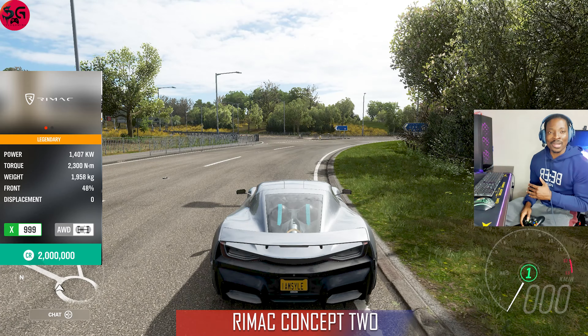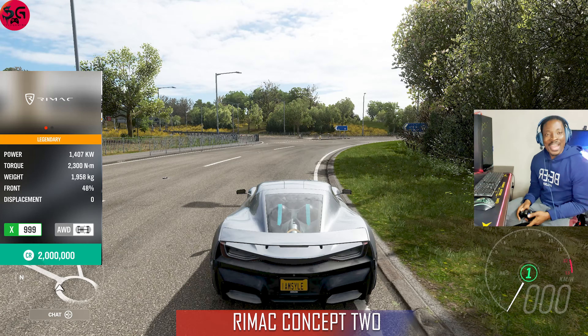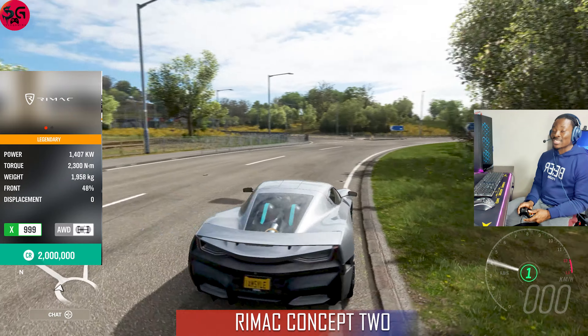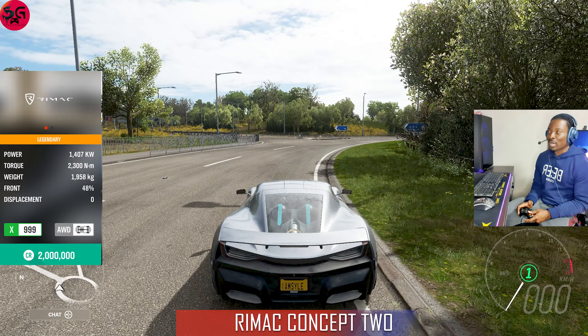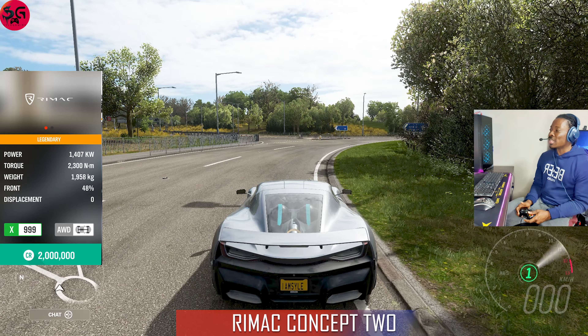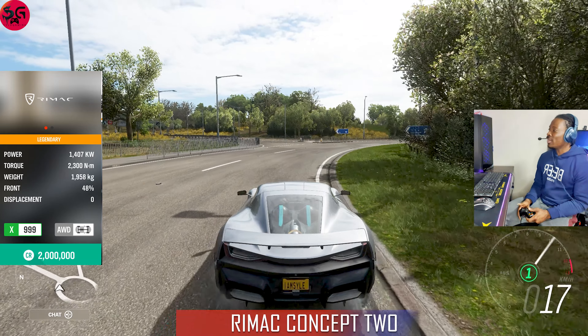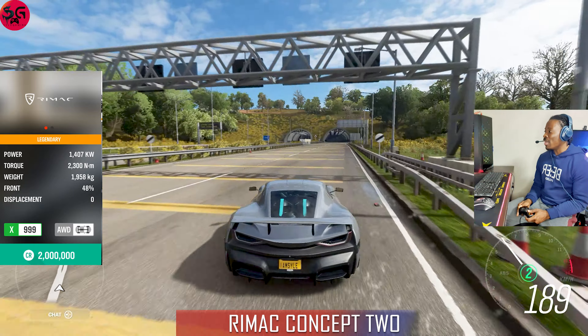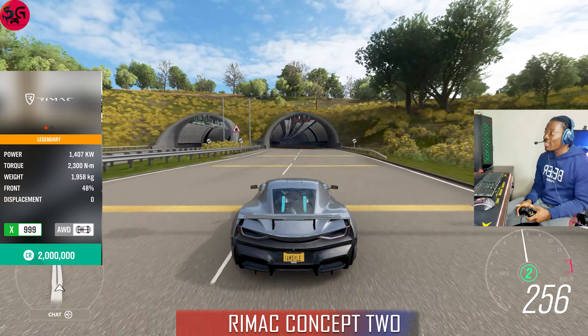This is the 2019 Rimac Concept Two, or the Nevera — unarguably the most powerful hypercar in the game, coming with 1407 kilowatts of power. That is way too much — we're talking about muscle car territory here. This makes it our 13th car going on the top speed run.